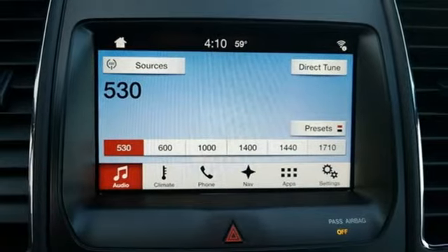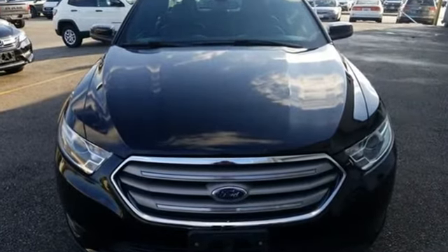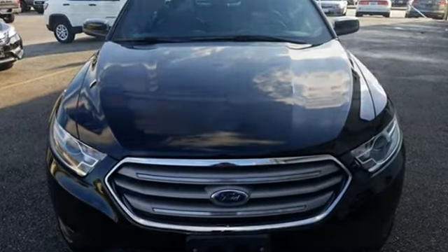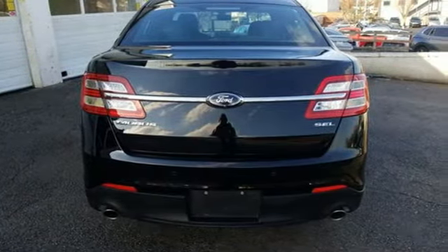Bluetooth wireless audio streaming, AppLink, dual zone climate control, configurable instrument gauges, remote engine start, manual tilting steering column, V6 engine.